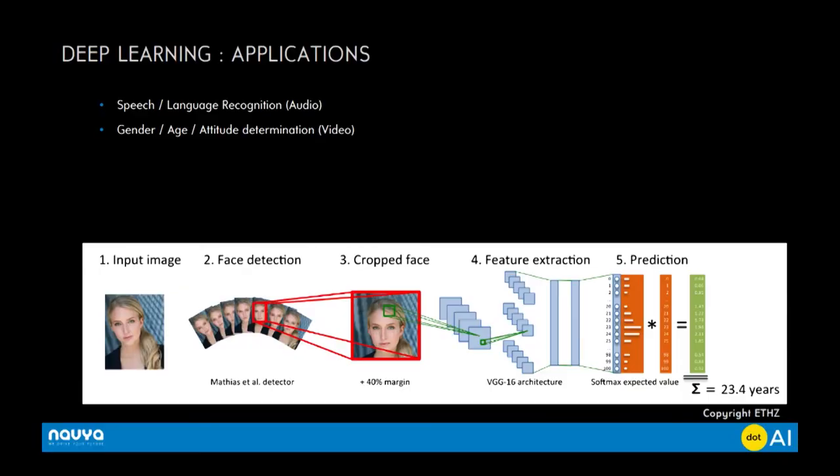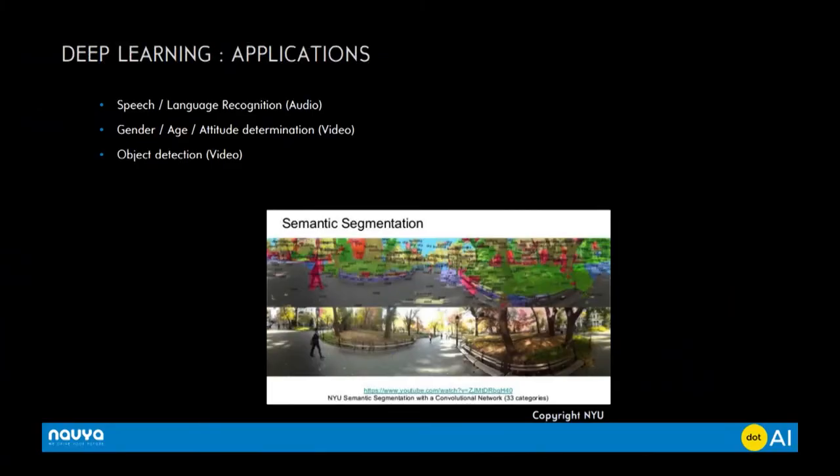Now we have computing power and huge databases. What can be done? Speech and language recognition is now very efficient — you have all this in your pocket, within your phone. You also have video recognition systems for interaction: gender, age, attitude determination. You can also do object detection, as was presented just before. You have detection and segmentation — I won't go into the difference in detail, but this work is really interesting to us, particularly for autonomous driving.